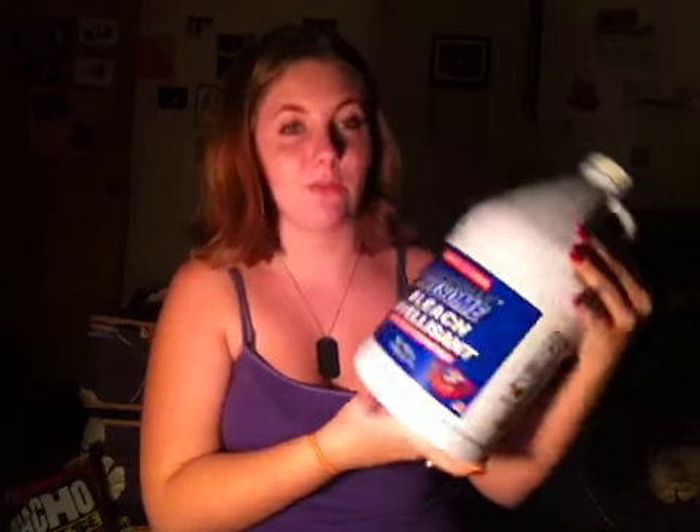Moving on to Dollar Tree, we got three things of the LA's Totally Awesome bleach — this is one gallon, so we got three gallons of bleach to just completely clean the house and make sure all the Parvo stuff is gone. Along with that, we got two things of the Home Store paper towels to clean with, and a pack of Scrub Buddies 100-pack disposable gloves to clean with.